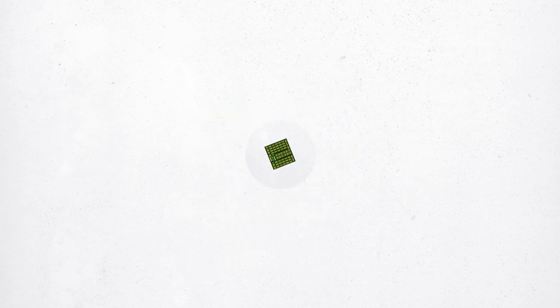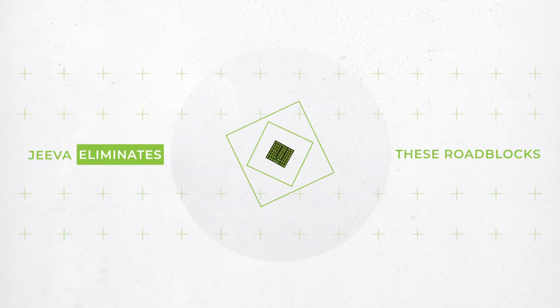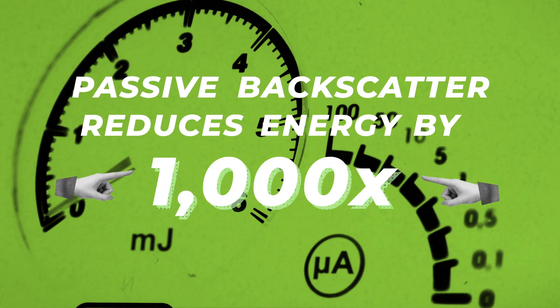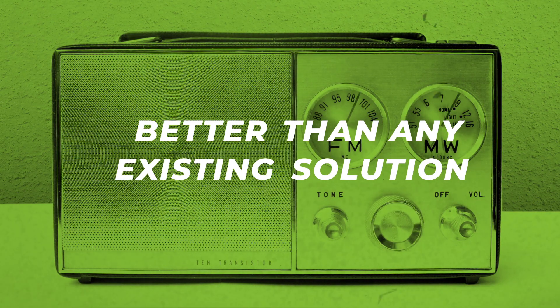Jeeva redefines the standard in wireless connectivity by eliminating these roadblocks. Its passive backscatter technology consumes three orders of magnitude less energy than any existing solution at comparable data rates and ranges.